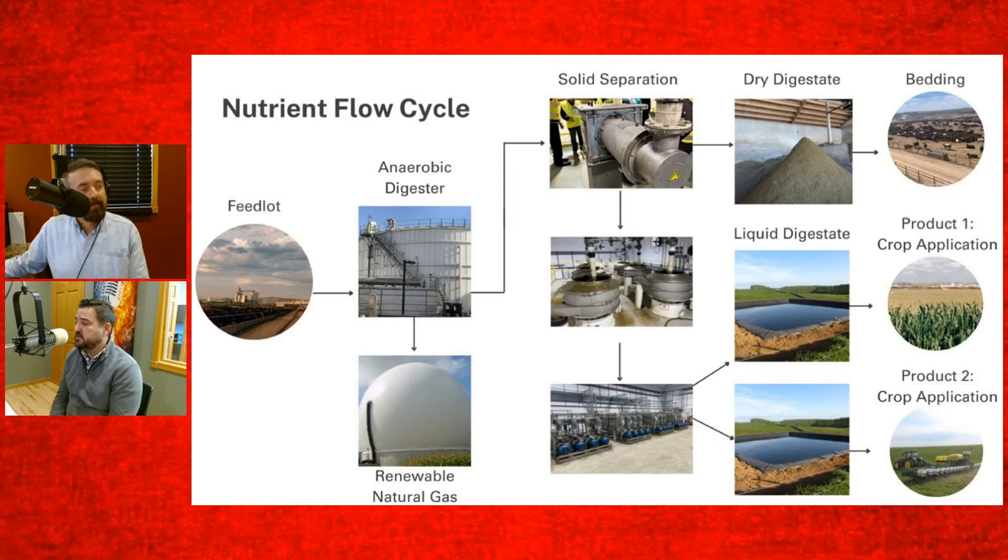One product has removed all the phosphorus and its main nutritional value is nitrogen. The other product has both nitrogen and phosphorus, balanced a lot better than even manure is. Those will be really consistent products coming out the back end. The plan for those products: with the one product we can basically replace all of our synthetic nitrogen needs on our crop ground, and the other we'll work with our local manure customers — corn customers — much like we do manure today, to put processes in place to allow them to leverage it on their crop ground.